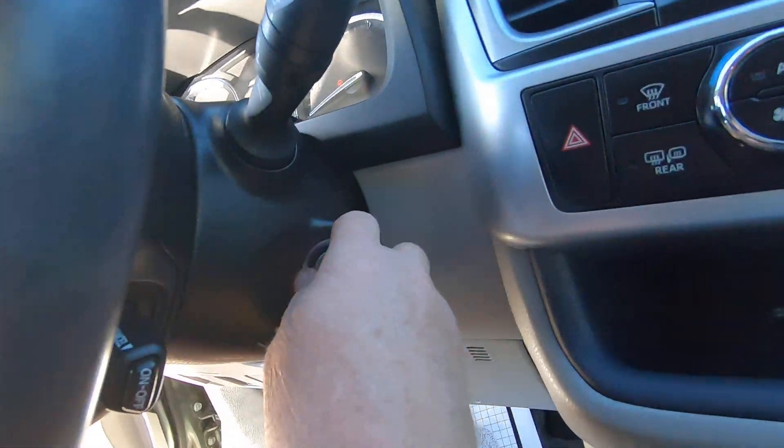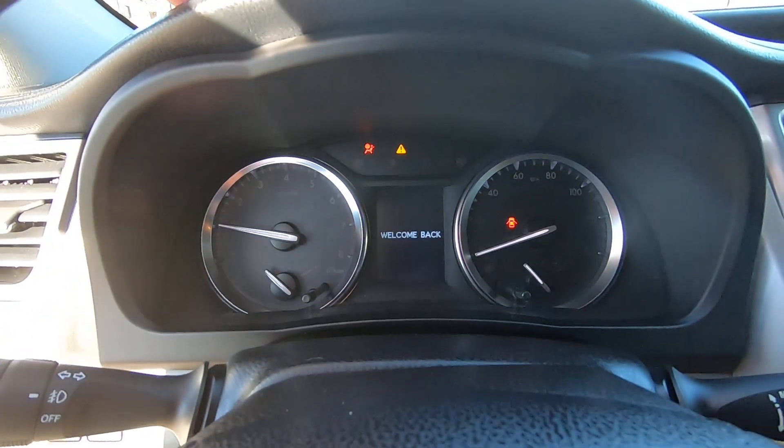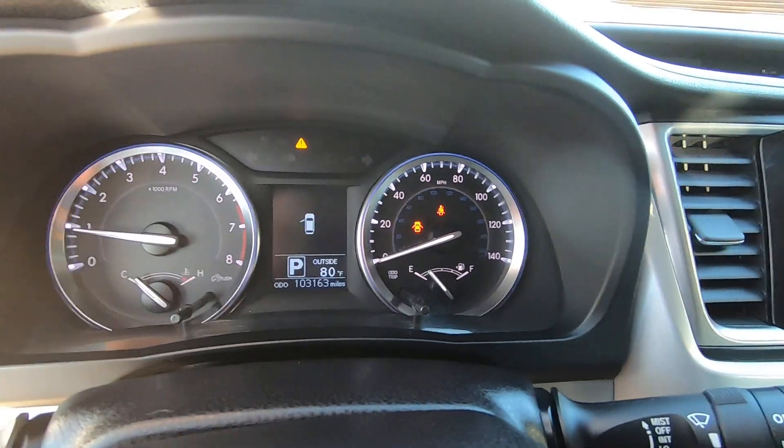Let me put the key in the ignition. Welcome back — 103,163 miles.